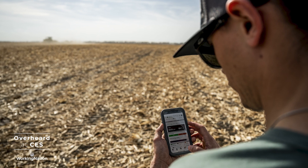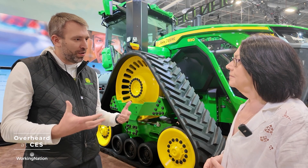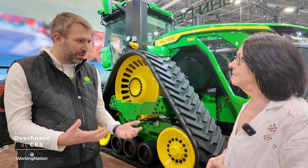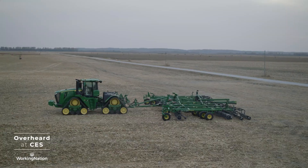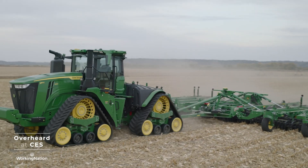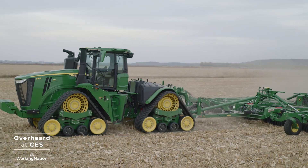Our operations center is a web cloud-based tool that you as a customer can log into. You can see the agronomic data — if you had your harvester, your combine running, you can go back and look at the yield data that that combine recorded for you. There's other data, like machine data, that goes back and forth and essentially augments the ownership experience of the machine.